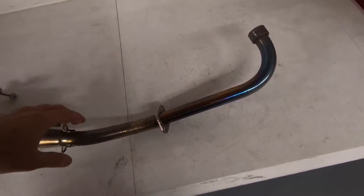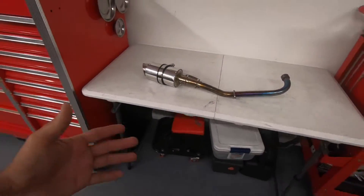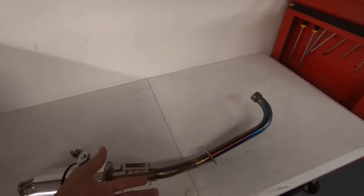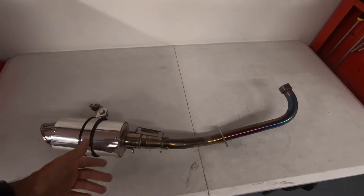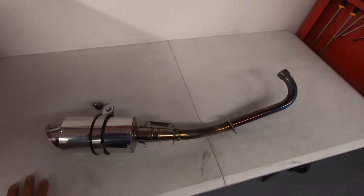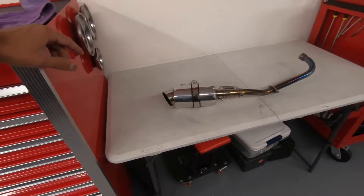It does have a couple of scratches from when I've gotten super low and obviously used it — put about two to three thousand miles on it. The exhaust is in perfect working order; the only reason I got rid of it is because I just wanted something a little different look-wise, but this exhaust did everything I wanted it to do and then some. It makes a lot of noise and sounds great.